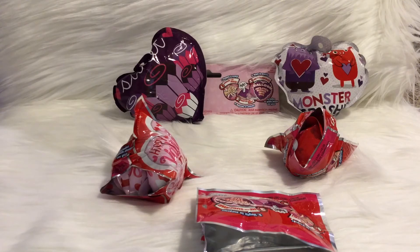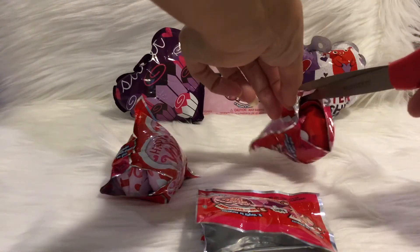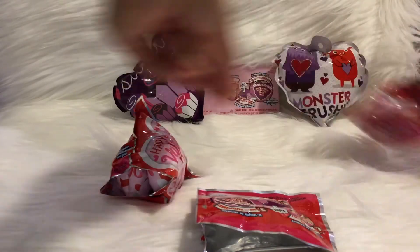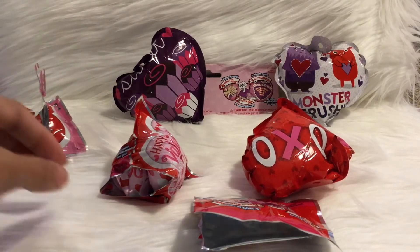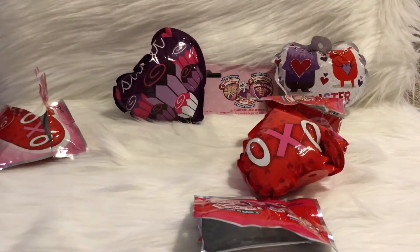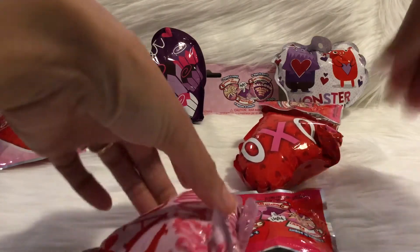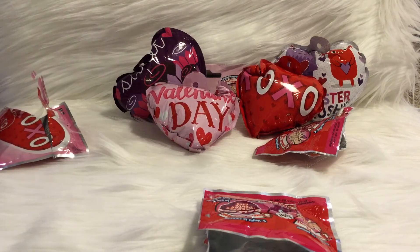Let me grab some scissors and just open these up a little bit. I'll do a little snip — I hope I don't pop the balloon. Sorry for the screaming! Now we have all the balloons inflated; they just needed a little help. Here they are slowly inflating. That was exciting, actually — a lot of fun!